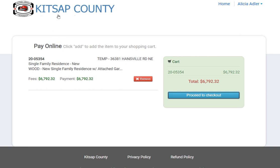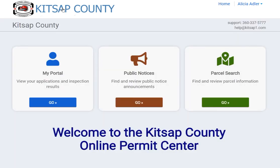Once your fee is paid, you'll move to the last step of the application process and be placed in queue for review.